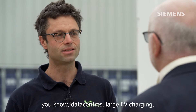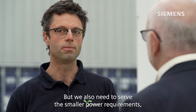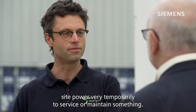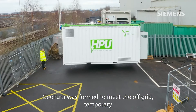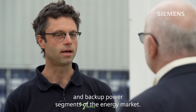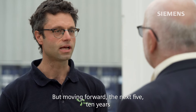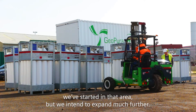That includes data centres and large EV charging. But we also need to serve the smaller power requirements — people digging up a road and providing site power very temporarily to service or maintain something. GeoPura was formed to meet the off-grid, temporary, and backup power segments of the energy market, but moving forward over the next five to ten years, we intend to expand much further.